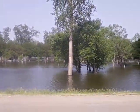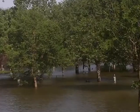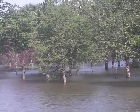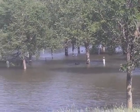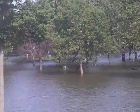Zoom back out. Yeah, all sorts of electrical and campsites. Look at that — there's some grills that are underwater there. All the way up to — right there. There's some grills that are underwater.